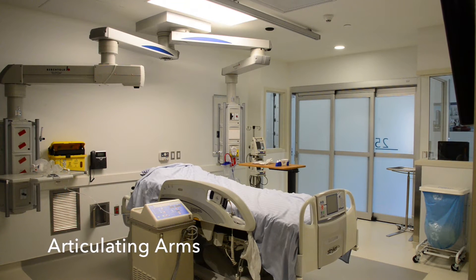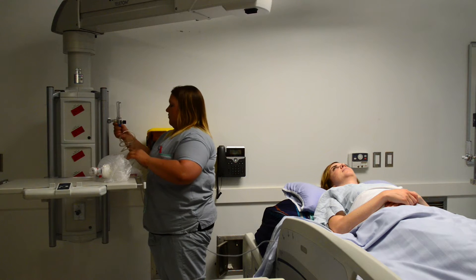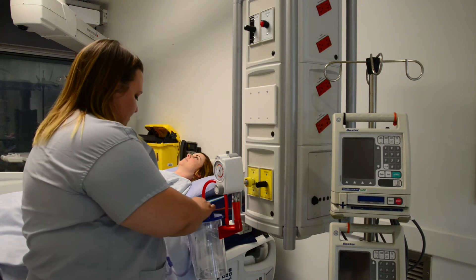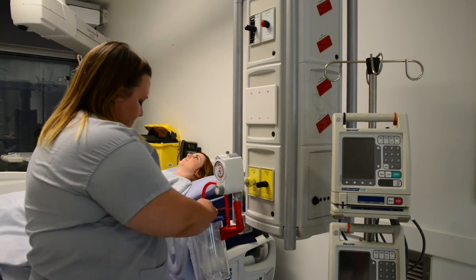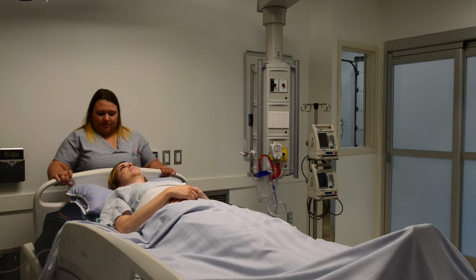There are two articulating arms in each room that house clinical equipment, ensuring it is available and easily accessible when it is needed, right at the patient bedside. The articulating arms allow space for the nurse and other health care providers to access and provide exemplary care to the patient.